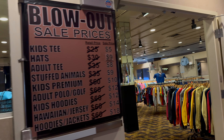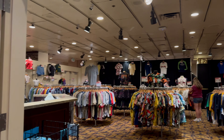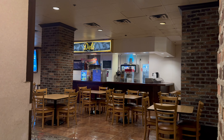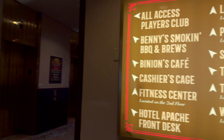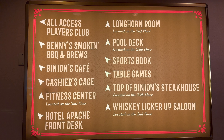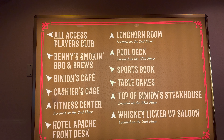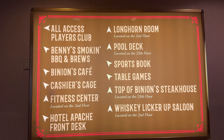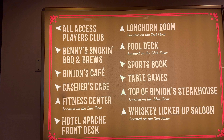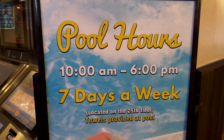If you keep walking past the deli you'll run across an apparel discount store, so if you need any last-minute clothes that's your spot. For reference we're next to the deli and there are elevators right here. The directory sign tells you where everything is: they have a pool, a Longhorn Room, and their steakhouse is on the 24th floor. The Whiskey Licker Up Saloon is on the second floor along with their fitness center, and everything else is downstairs.